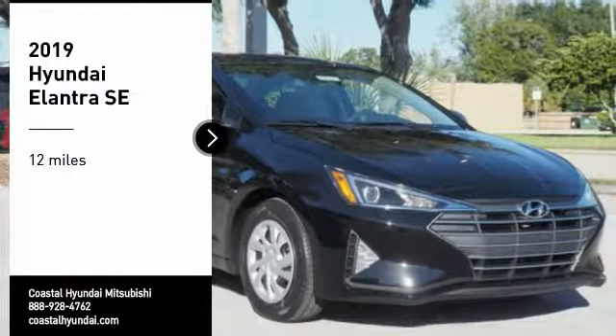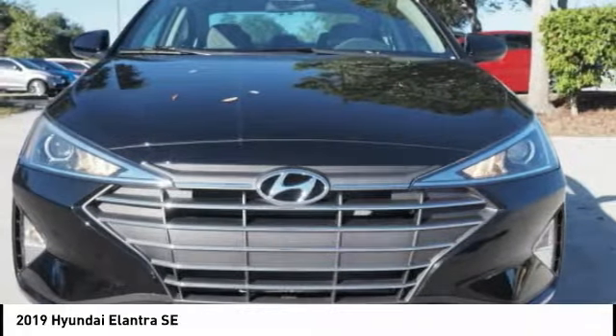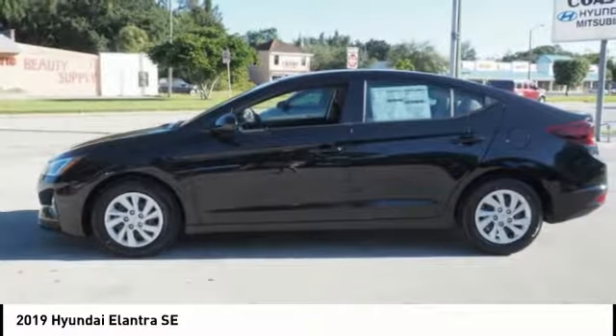We are pleased to show you the 2019 Elantra. The Elantra boasts the most interior room in its class and gets an exceptional 35 miles per gallon. With its luxurious standard features, the Elantra is an easy choice.